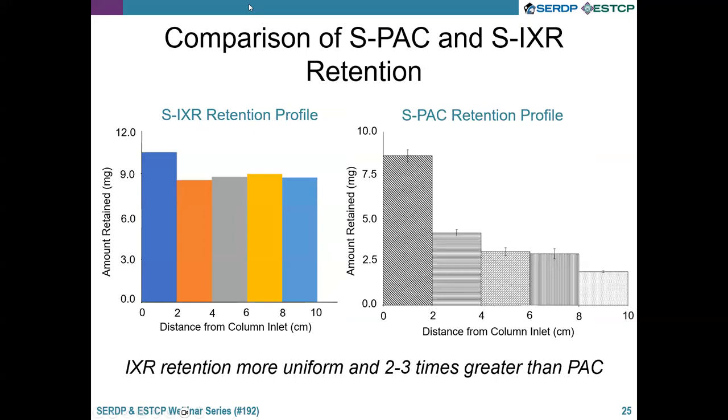This slide compares SPAC and stabilized ion exchange resin retention within the column. For the resin on the left, we get relatively uniform attachment — particles coat the surface and reach a maximum value, then the rest transports through. For SPAC on the right, we see more of an exponential decay, which can be due to straining or larger particles attaching near the inlet when the particle size distribution is not uniform. The take-home message is that resin retention was more uniform and slightly higher than that of the activated carbon.